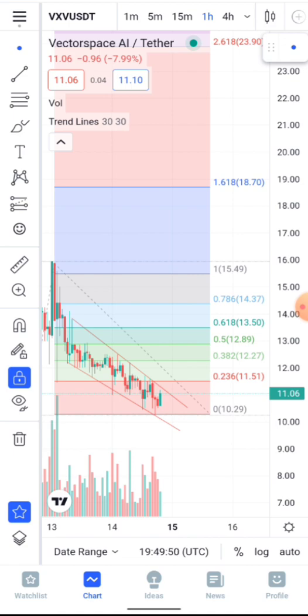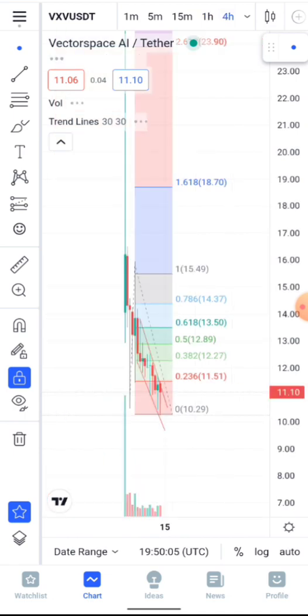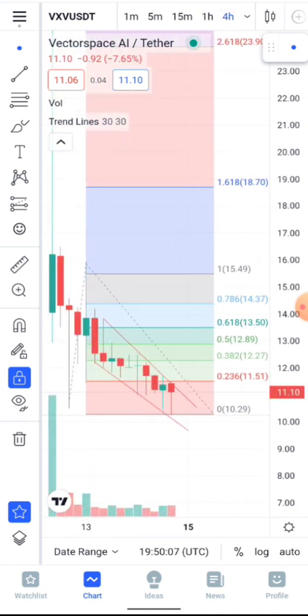We're bullish right now and a lot of people are going to miss out. If you intend to make a profit, VXV is at a very discounted price right now to get in. Looking at the falling wedge, we're trading inside it perfectly and are ready for another leg up.